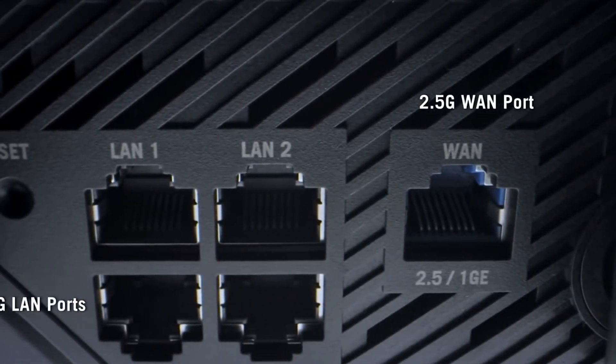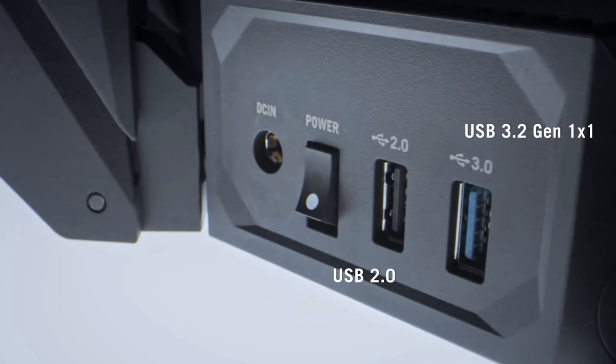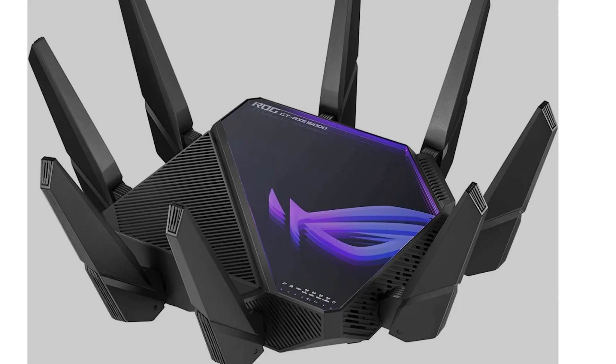It also features multi-port where it has one 10 gigabit connection, one 2.5 gigabit connection, and one gigabit connection. It has one USB 3.2 port and one USB 2.0 port. They did downgrade one port to USB 2.0 compared to the AXE 11000, but that doesn't matter as much since you have better multi-port features, which makes it more future-proof.